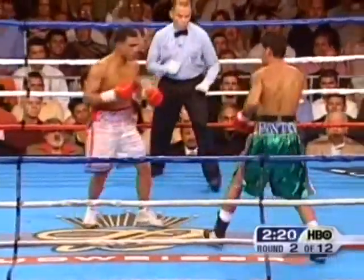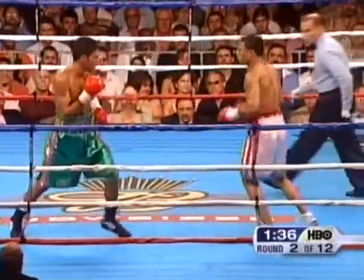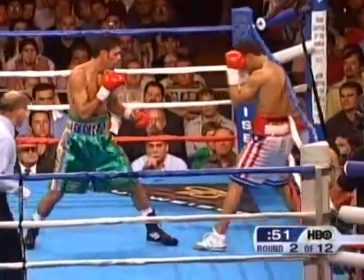Pinto just firing and firing. A good left hook by Pinto — good shot. Cotto lands a huge left, but Pinto has landed something that has made Cotto think twice — whether it was that left hook that has changed Cotto's approach.